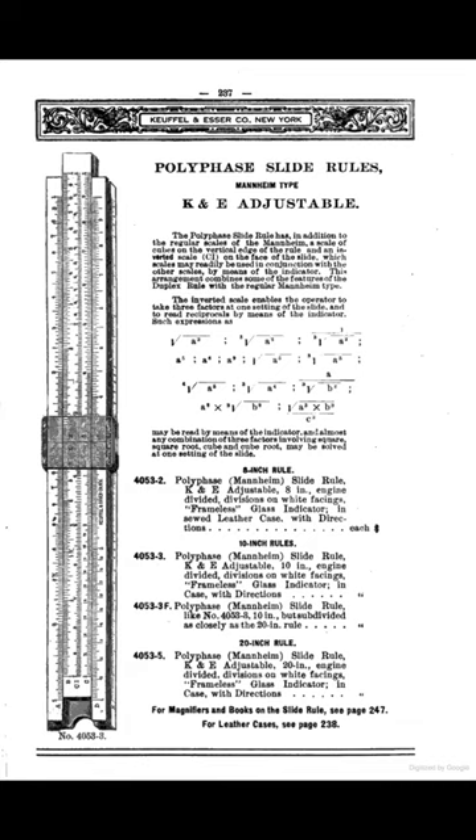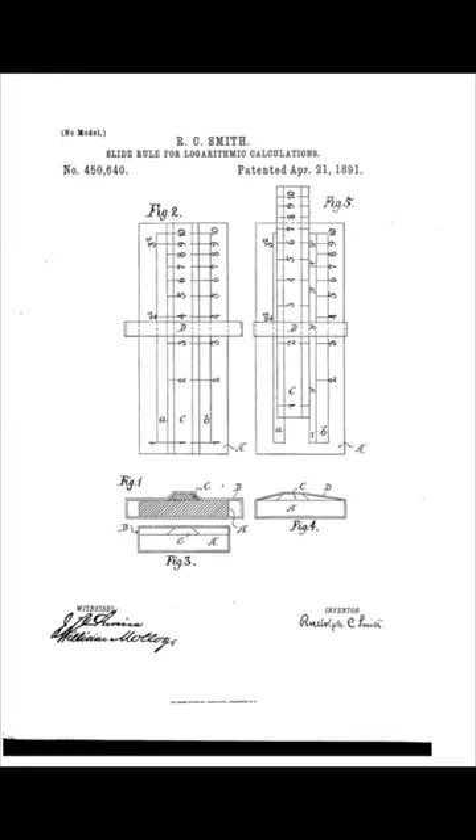Late for your math test and forgot your calculator? No problem. The handy slide rule has got you covered. This magical device was patented by William Cox in 1891 and could quickly and easily solve complicated mathematical problems such as square roots, division, and more.